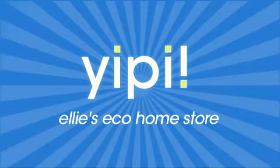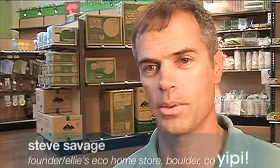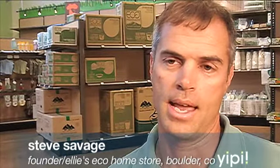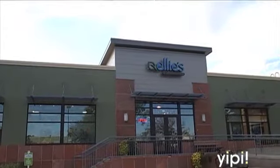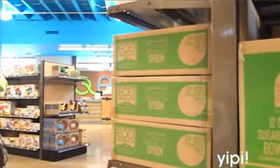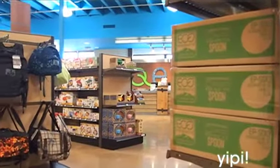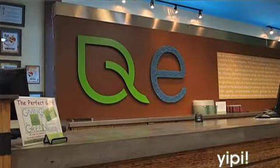Ellie's Eco Home Store is a spinoff of the Eco Products Building Supply Division. I founded Eco Products in 1990, and around 2006 Eco Products transitioned to a wholesale manufacturer of food service products. We had this building supply division that was complicating the marketplace, so we spun it off into Ellie's Eco Home Store. We not only spun it off but got twice as big a retail space, added over 2,000 SKUs of different products, and Ellie's is what it is today from that spinoff.